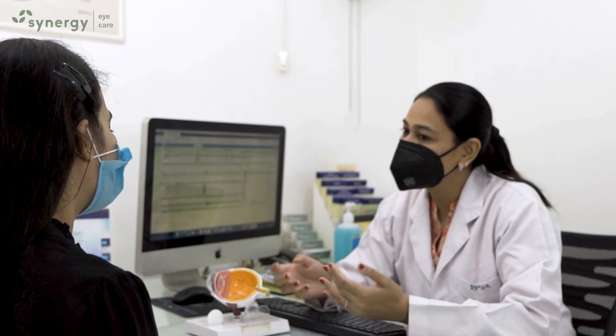Synergy Eye Care is well equipped and its doctors are well experienced in treating this disease with good results.